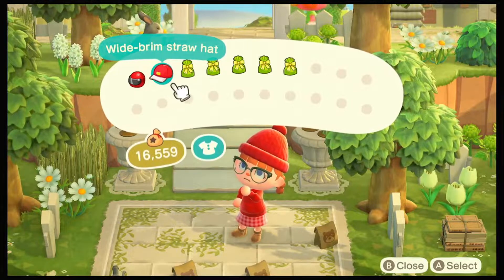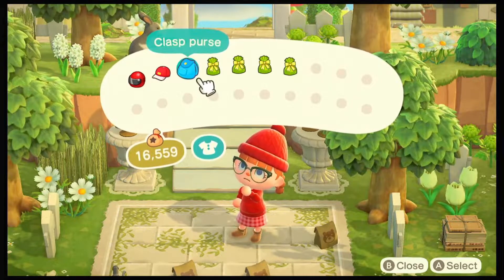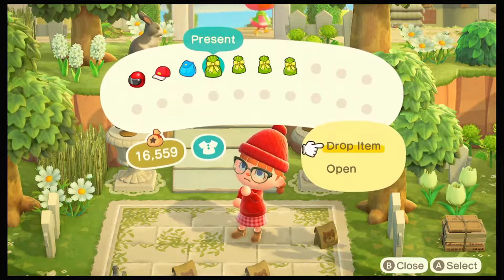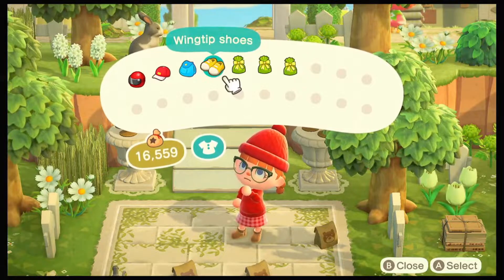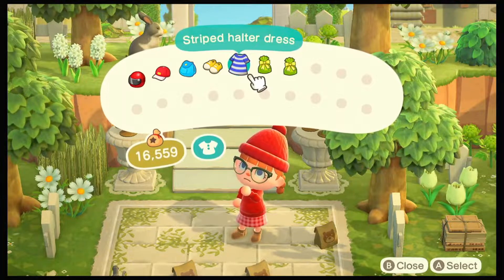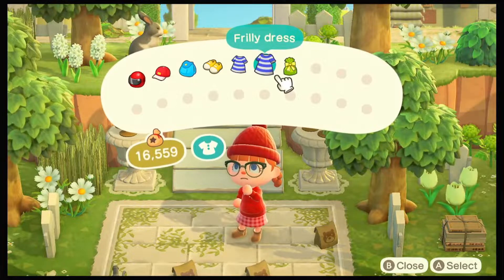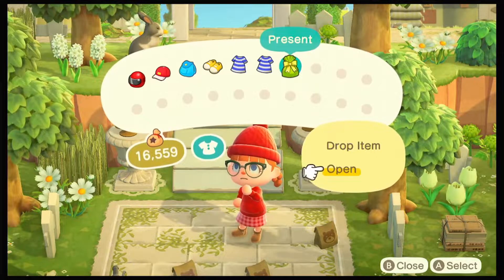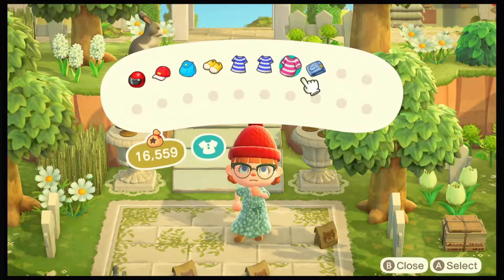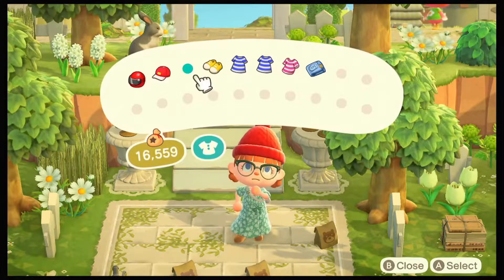We've got a wide brim straw hat - that could be a farmer's hat. Then the glass purse, which I think is a bag. We've got wingtip shoes, a striped hold dress, and a feral dress. Let's see what the last one is - the classical kink dress. I love this! This is cool.